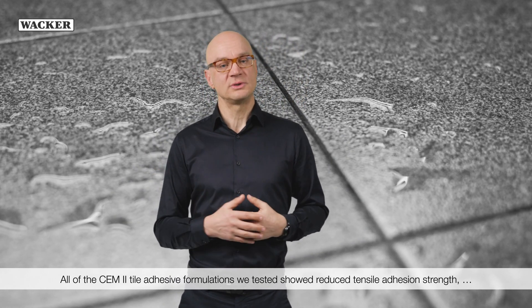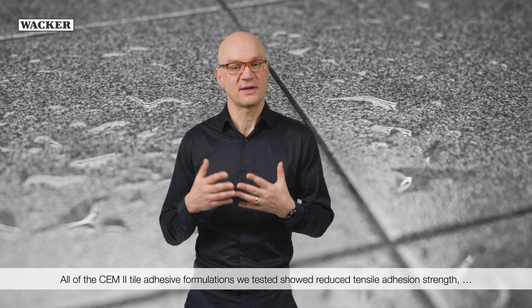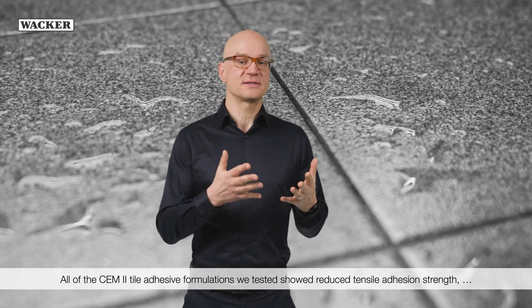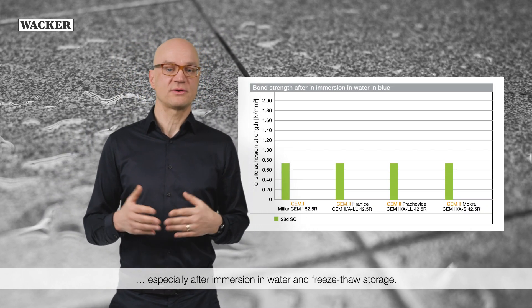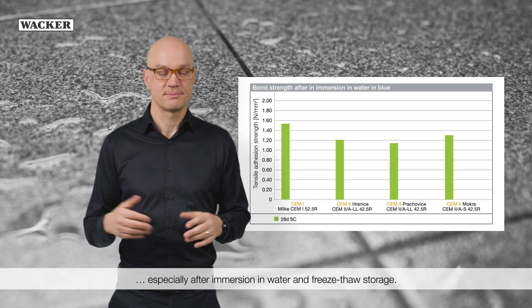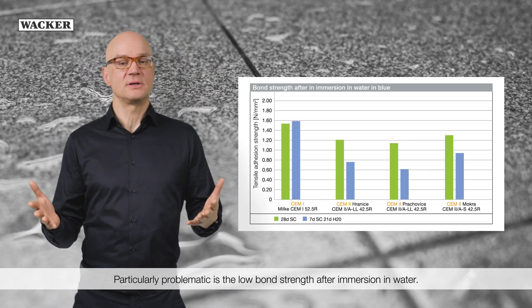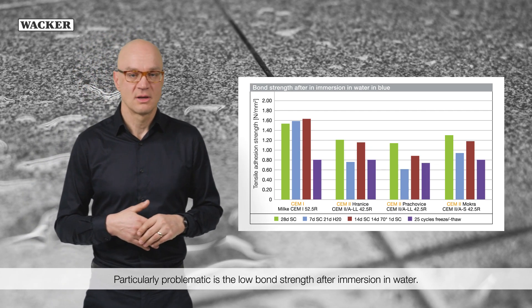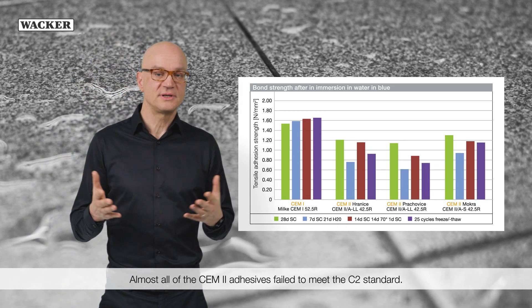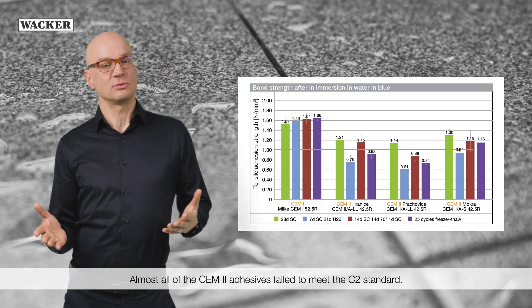Another possible issue is tensile adhesion strength. All of the CEM2 tile adhesive formulations we tested showed reduced tensile adhesion strength, especially after immersion in water and free storage. Particularly problematic is the low bond strength after immersion in water — almost all of the CEM2 adhesives failed to meet the standard.